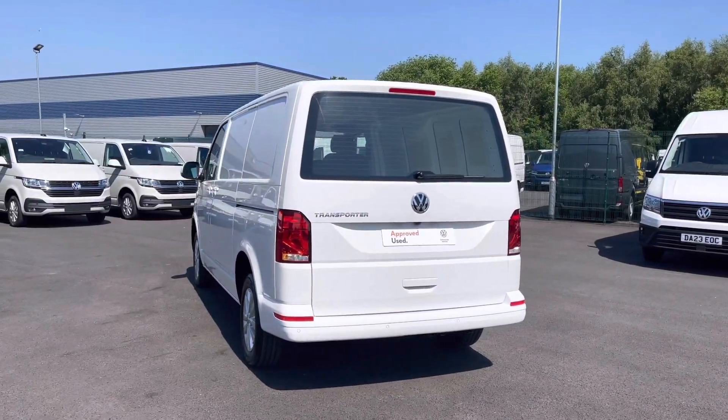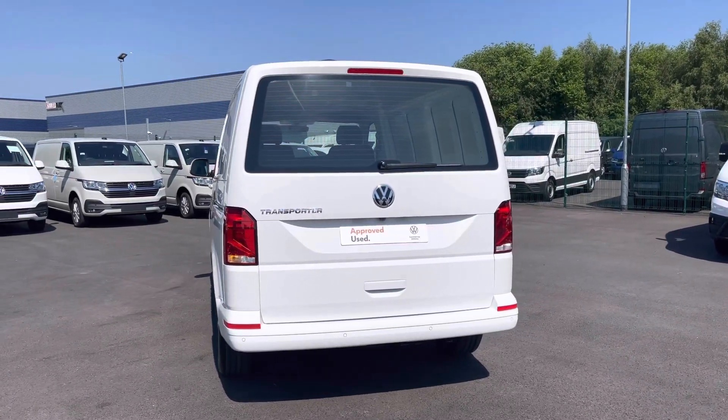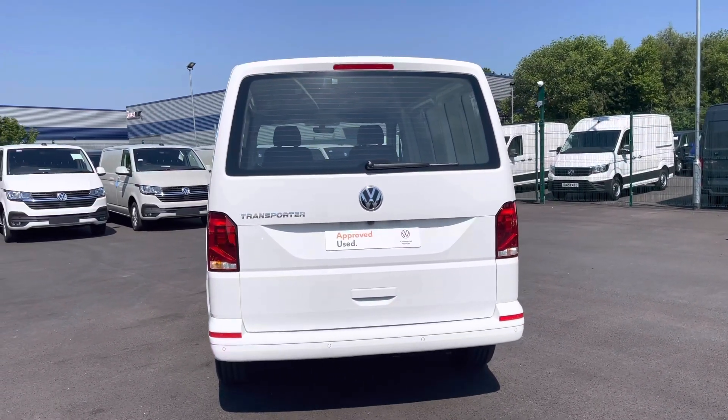This vehicle comes and joins our new stock, having only done factory miles, boasting a 2 litre diesel engine with 110 PS power output.